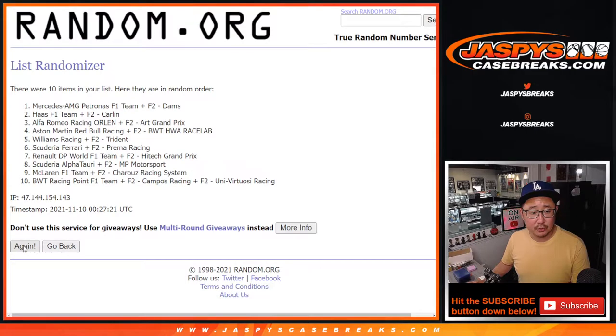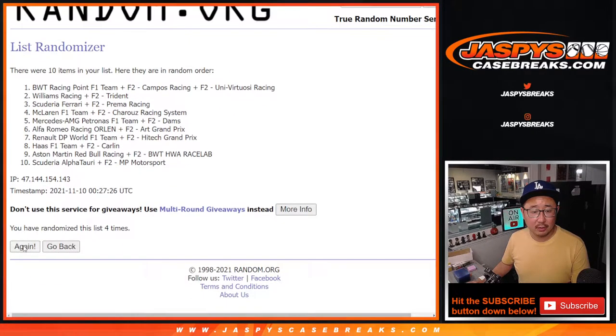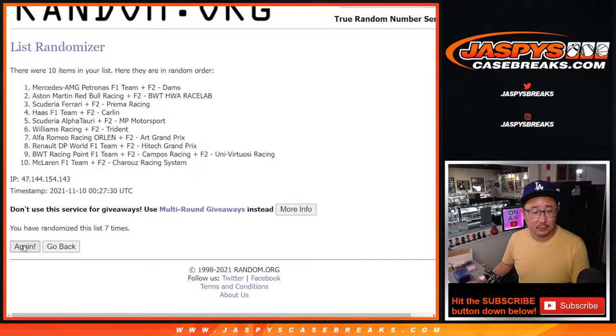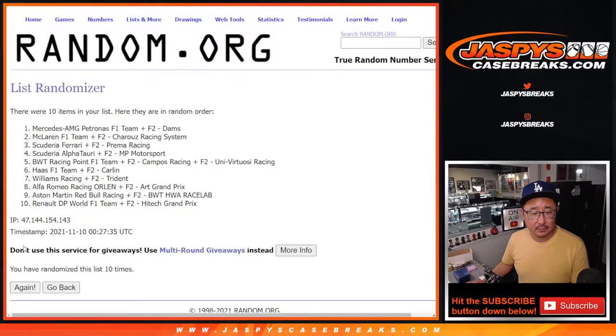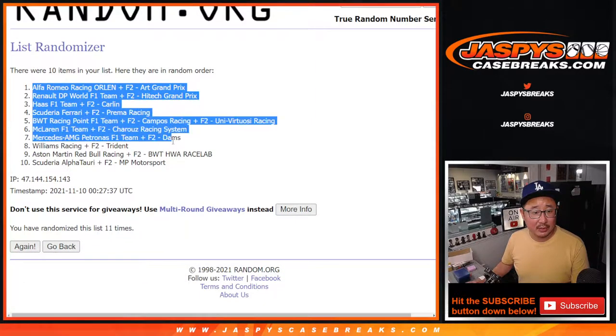Cycling through one to 11 one final time. After 11, we got Alfa Romeo down to Alfa Tari.